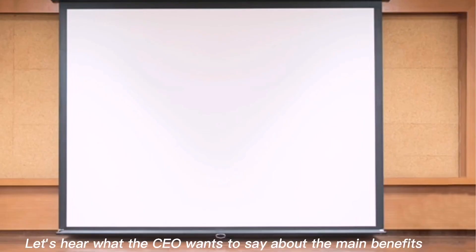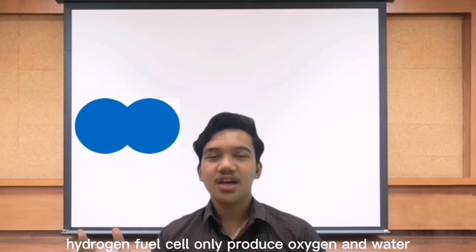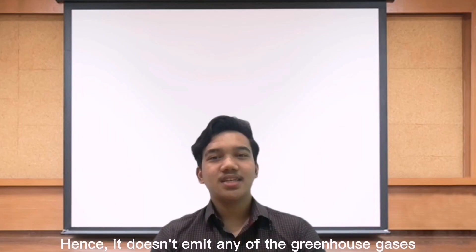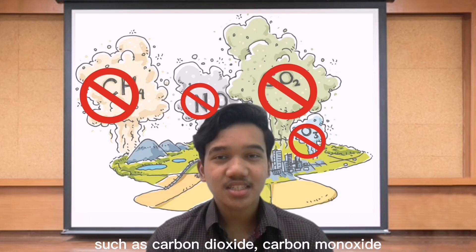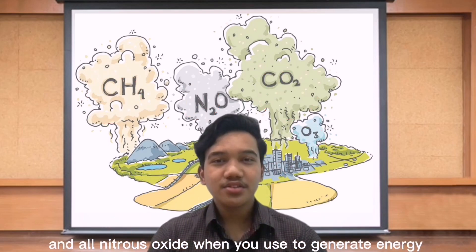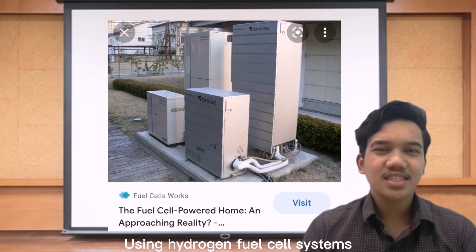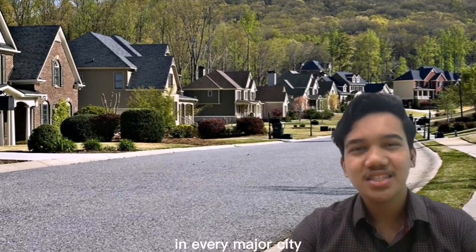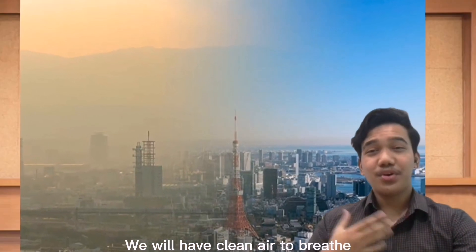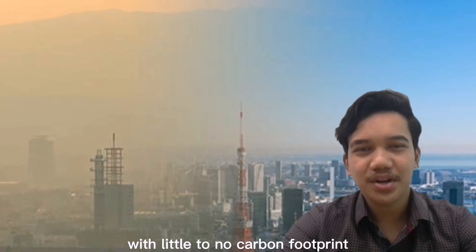Let's hear what the CEO has to say about the main benefit. I am Cairo Zafri, CEO and founder of Hydrogen Industries. Hydrogen fuel cells only produce oxygen and water as a by-product. Hence, they don't emit any greenhouse gases such as carbon dioxide, carbon monoxide, and nitrous oxide when used to generate energy. Just imagine using hydrogen fuel cell systems in every building in every major city — we will have clean air to breathe, and at the same time, a sustainable energy supply with little to no carbon footprint.